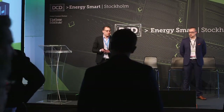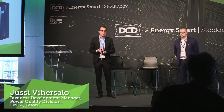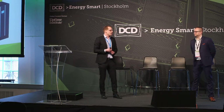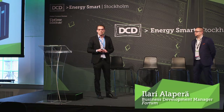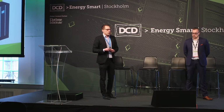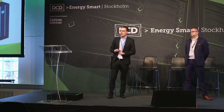Good afternoon. My name is Jussi Vihersalo. I come from Eaton, Finland, and take care of the three-phase UPS business development in EMEA. Today, with my friend Ilari from Fortum, we will walk you through how you could support the power grids with UPS assets and earn some extra revenue. This is a nice continuation to the previous topic on excess heat — now we're talking about electrical power and how that could generate revenue.